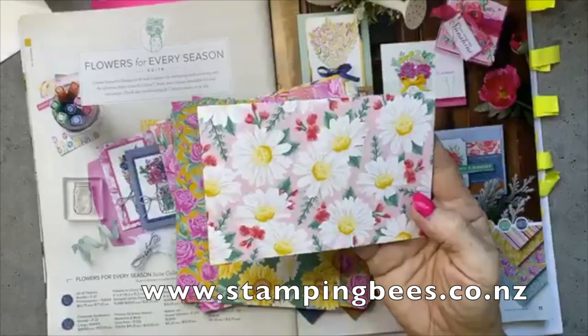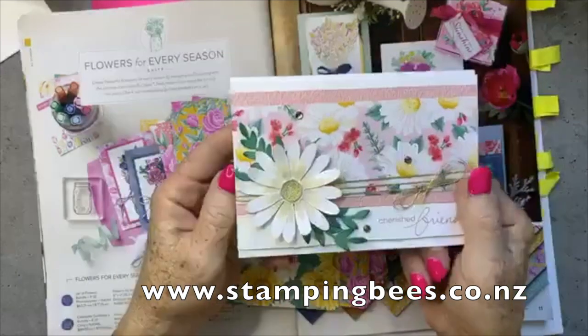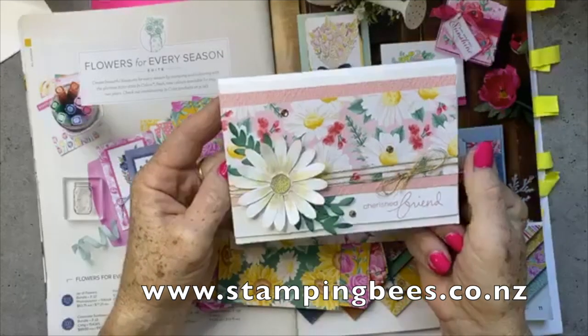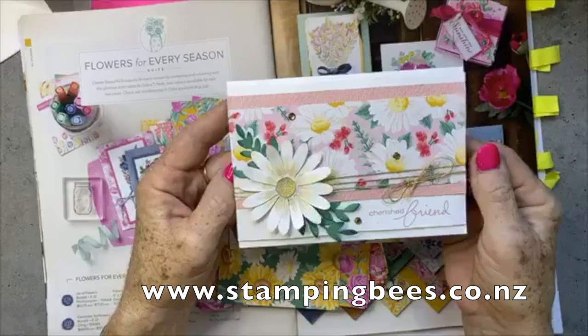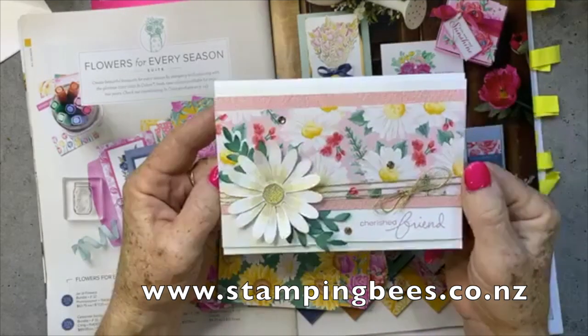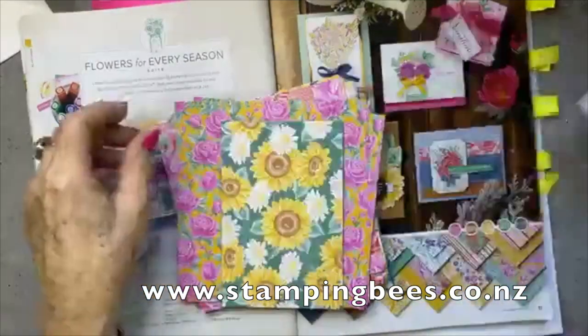Isn't that beautiful? I made a card with that one and we're going to be doing something very similar today. This is the card I made with this paper, which I put up online. We're going to be using some of the other designer series paper today. Just look at that — it's so delicate and so soft. I just love it.